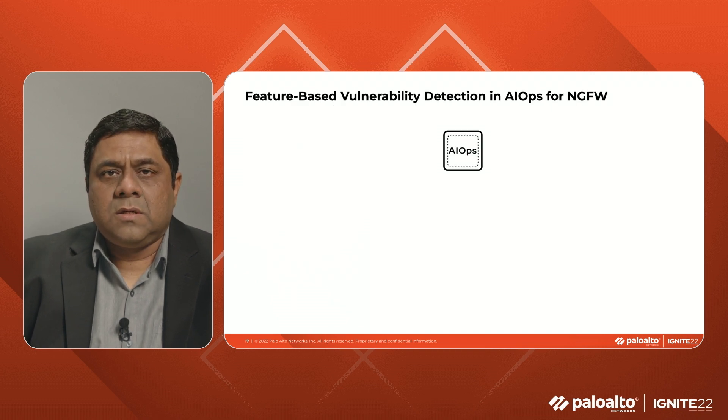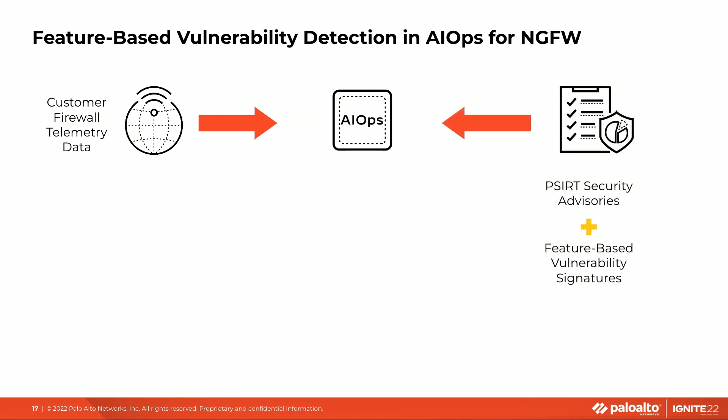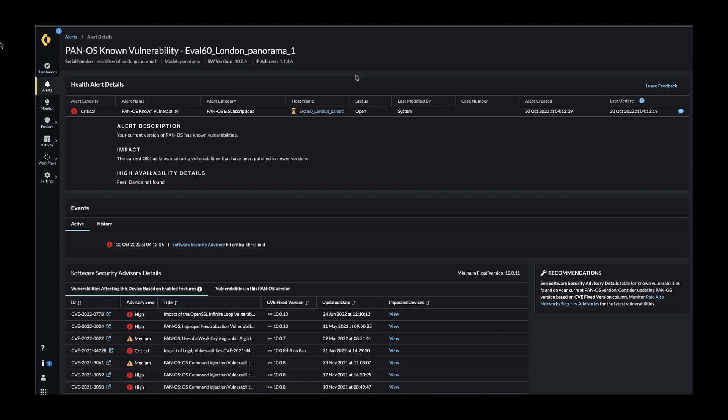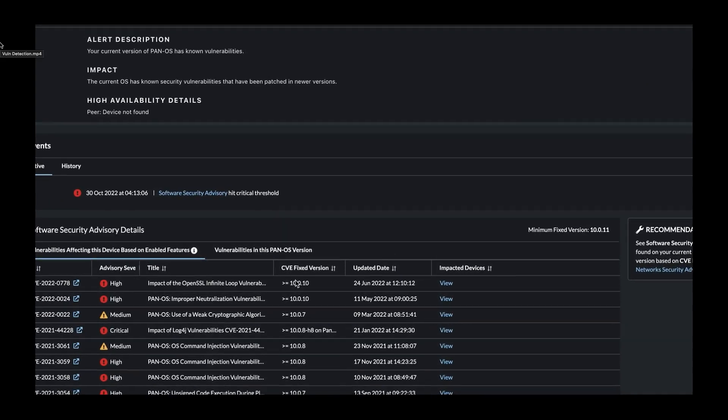AIOps answers these questions with a feature-based vulnerability detection capability. With telemetry data from the firewalls, AIOps recognizes the features that have been enabled on the firewall. The product combines this information with data from the PCERT team's advisories on PanOS and the specific feature on which the vulnerability has been identified. AIOps can alert you only if the firewall is really vulnerable — not only must the device be running a vulnerable version of PanOS, but it should also have enabled the feature affected by the vulnerability. This alert is on Panorama, which is running a really old version of PanOS, and generates this alert only when the vulnerability affects a feature enabled on this Panorama.